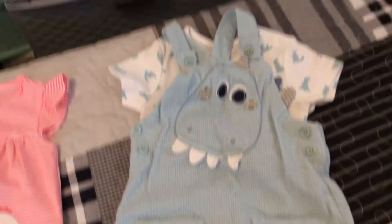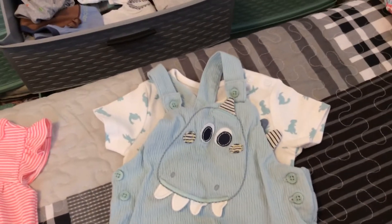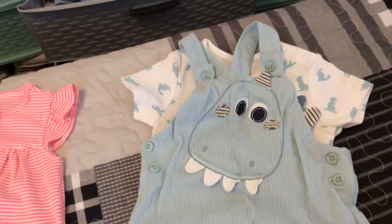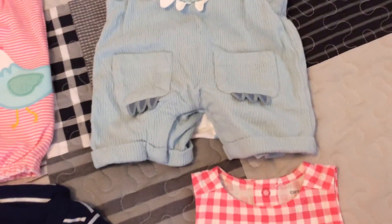This is Jackson's. It came from So Loved — that's over in the UK that I talk about. It's a little onesie and a little dinosaur romper.